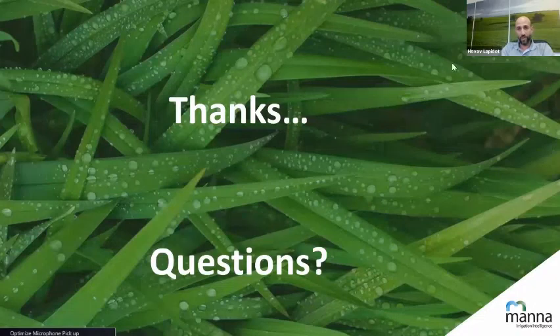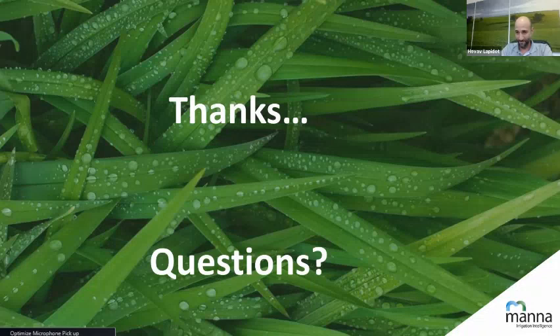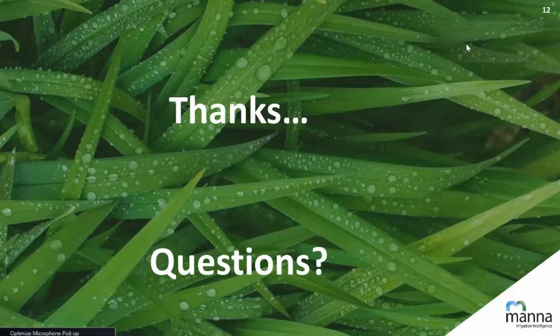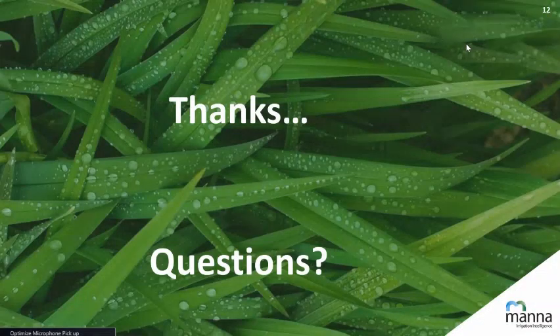Thank you so much. Let's do a round of questions if there are any — just unmute yourself. One question: to get your property or plantation area into MANA, can you just import that from Google Earth? Yes — you can import a KML or KMZ file from Google Earth, upload it, and then you see it in MANA.